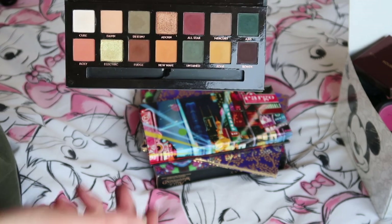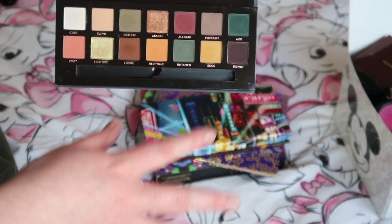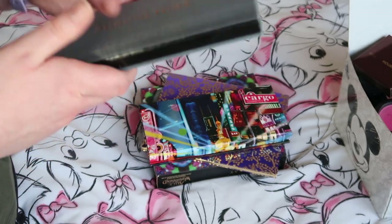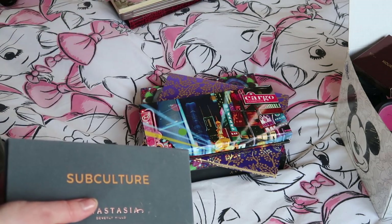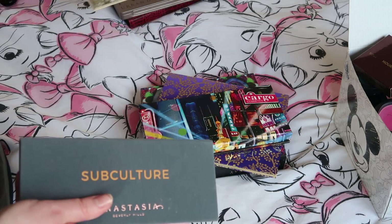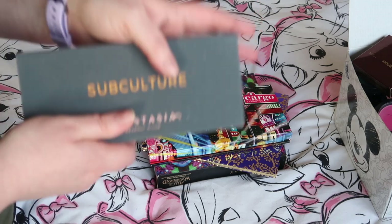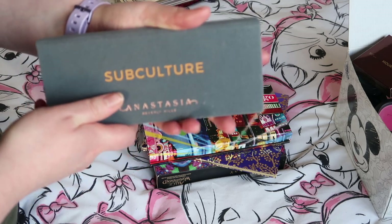That was what spurred me on to film today while I was in that headspace — because I want to use this palette again this year more than I want to use the palettes I'm keeping just to use once and then store away. This is exactly the sort of thing I want in my collection, and the way I feel about this is how I want to feel about everything in my collection.